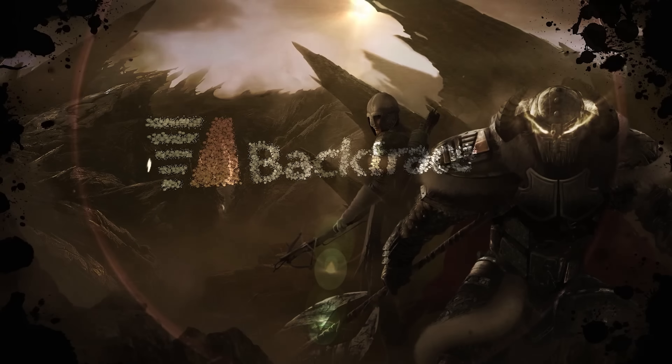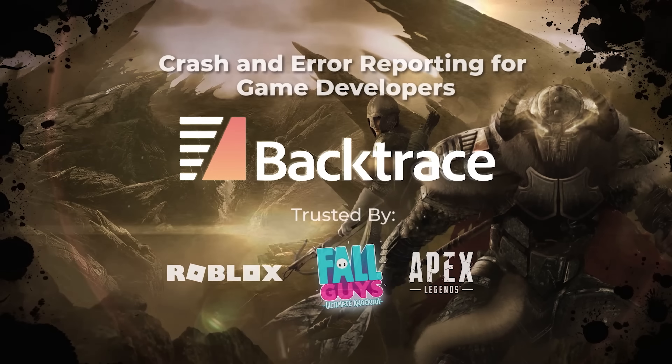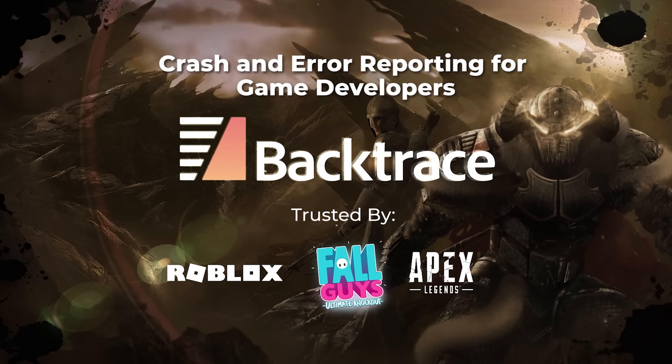Digital Foundry is sponsored by Backtrace, the leader in crash and error reporting for game developers. Click on the link in the video description and sign up for your free trial today.